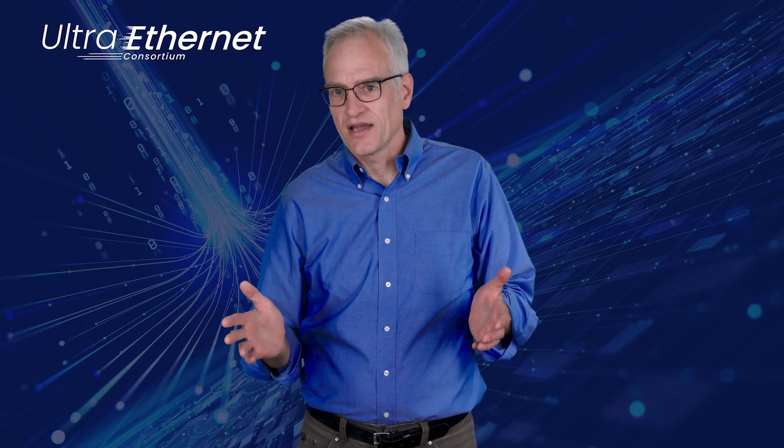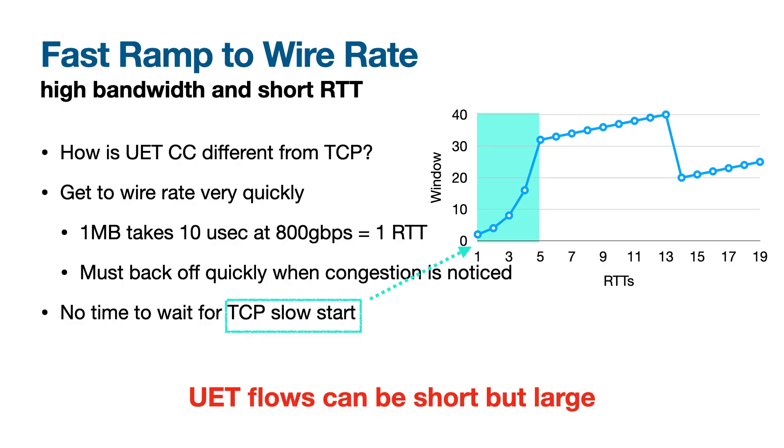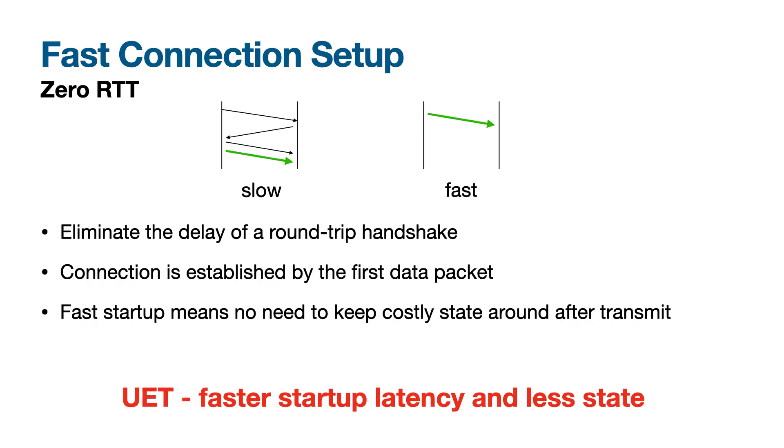With high-bandwidth HPC and AI traffic, we can't let the transport protocol slowly ramp its sending rate. It's critical to start off at wire rate because an entire transfer might only last a few round trip times. UET defines new sender and receiver-based congestion control algorithms that enable this in a packet-sprayed environment while maintaining stability in the face of congestion. UET also supports rapid connection startup, enabling data to be transmitted before a handshake completes. This optimizes performance for short transfers and minimizes state cost by letting idle connections get torn down without a restart penalty.